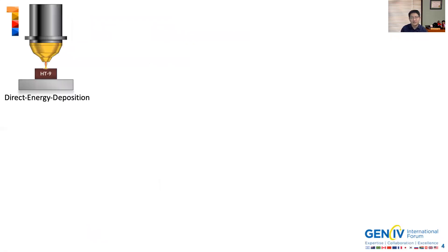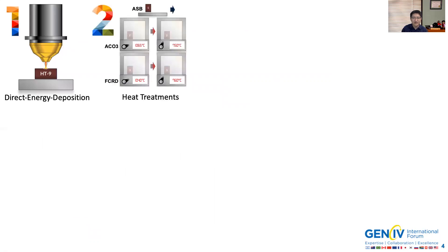This is the workflow of this study. We use direct energy deposition to fabricate the HT9 alloys, and then we have the as-built condition. Because of the formation of the delta ferrite phase, which leads to hardening and embrittlement of the material, we apply post-built heat treatment to try to reduce and eliminate it in two routes — one is called ACO3, the other is called FCRD — which have slightly different normalization and tempering temperatures.